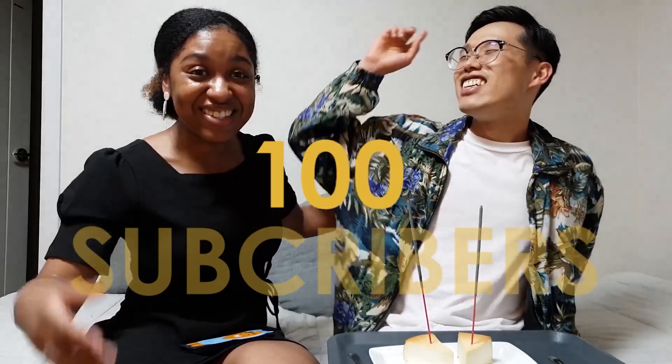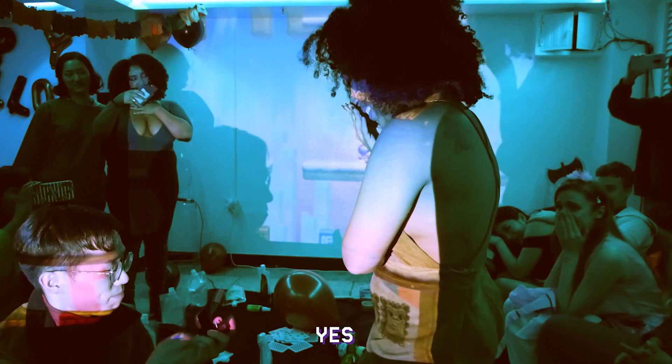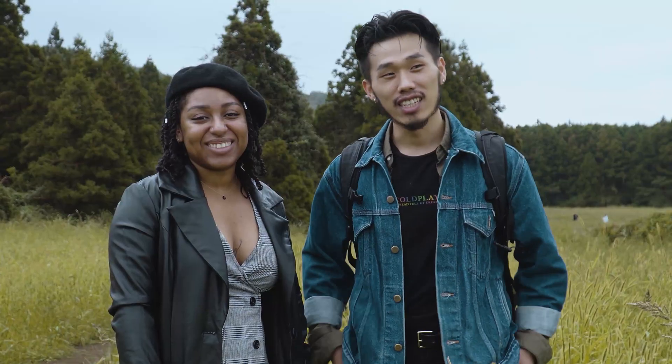100 subscribers! In this video, I'm gonna show you how I usually edit our videos. Hi, I'm Jay from Malia and Jay. Today we won't need Malia because we are going to talk about editing. Let's get started.